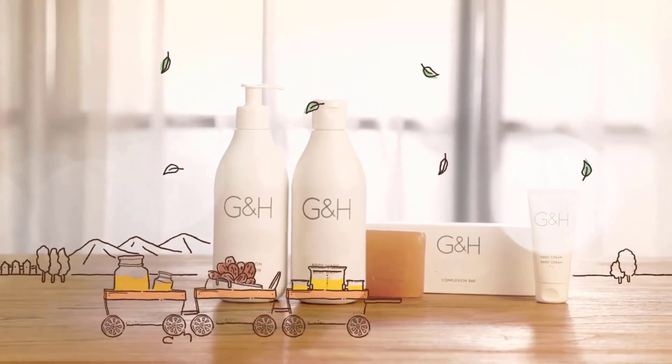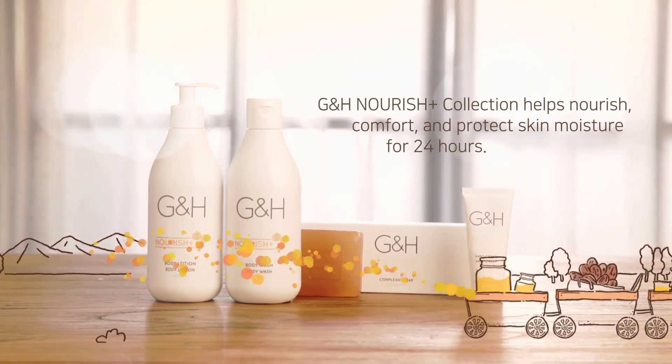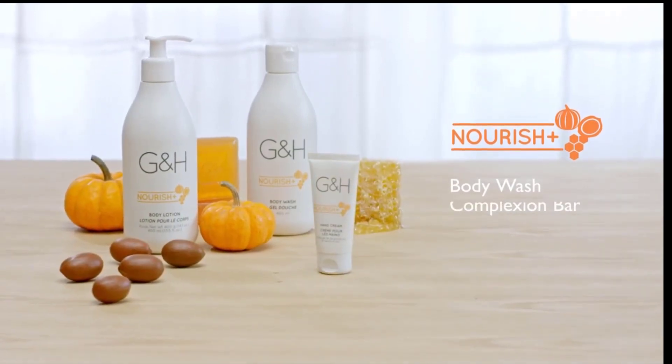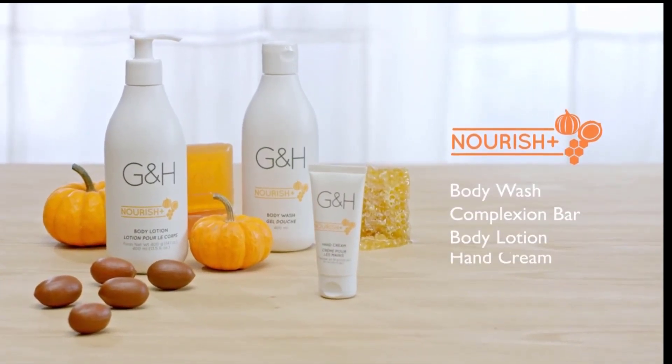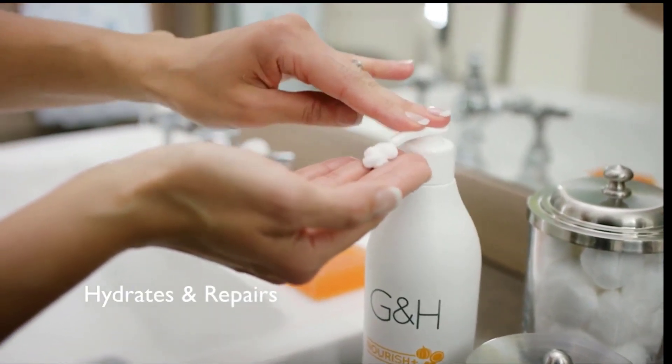G&H Nourish Plus collection helps nourish, comfort, and protect skin moisture for 24 hours. The Nourish collection includes body wash, complexion bar, body lotion, and a hand cream. The rich texture helps to hydrate and repair dry skin.